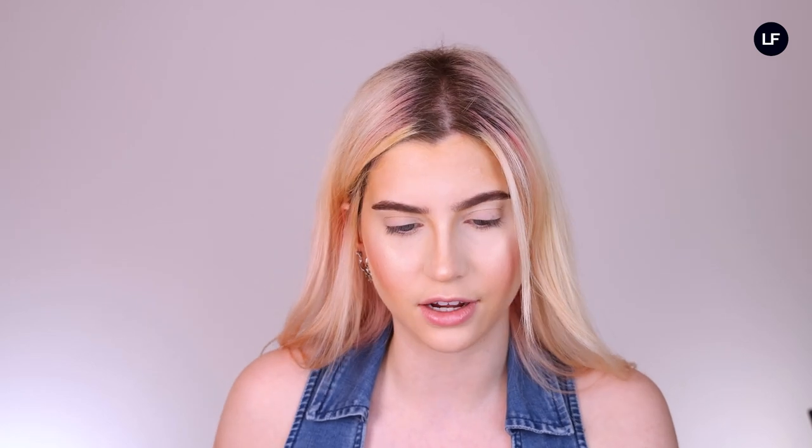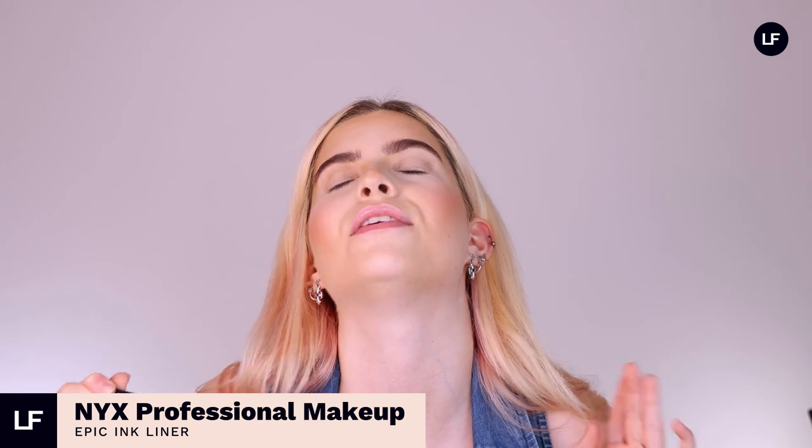I'm going to finish off the rest of my base off camera and then we'll be back to try some more trends. The next trend I'm going to be trying is an eyeliner trend — I saw Lankalil do this. She did her eyeliner like different celebrities and I'm going to try that today, but just the Bella Hadid one because it's super cute and I don't think I've really done an eyeliner look like that before. I'm going to be using the NYX Epic Ink Liner — my all-time favorite eyeliner. It's a brush tip, not a felt tip, super thin, super fine, super precise. The look is basically a classic wing but with a little bit that swoops back into the crease.